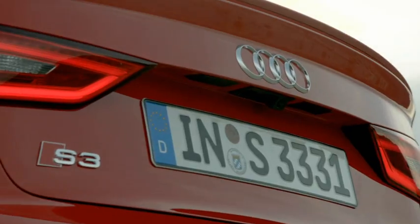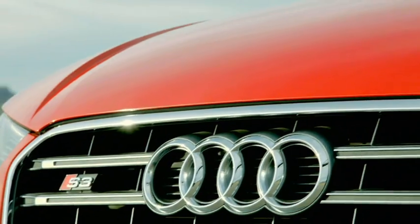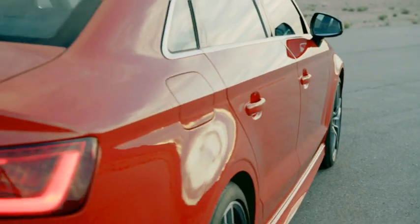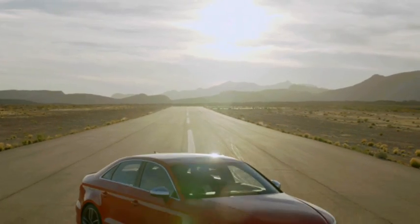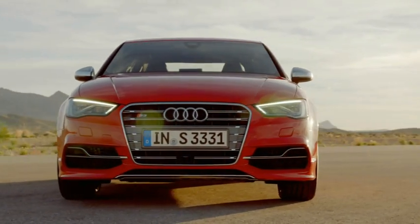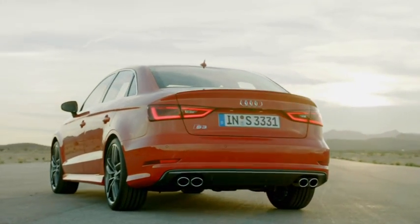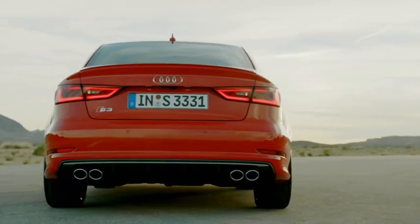With the new A3 Sedan, Audi is targeting markets around the globe — China and the United States are certain to be the largest sales regions. The engine lineup includes three four-cylinder engines developing between 140 and 180 horsepower, plus available later this year, the S3 with its 300 brake horsepower.